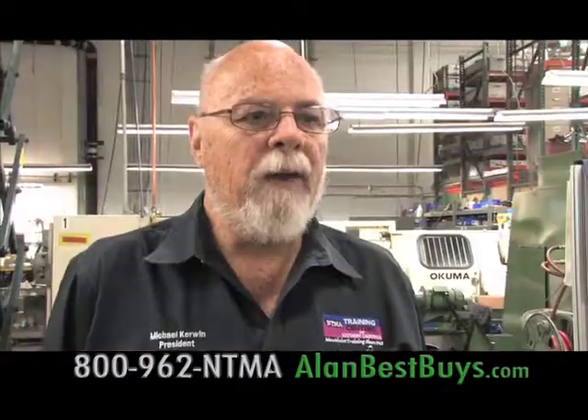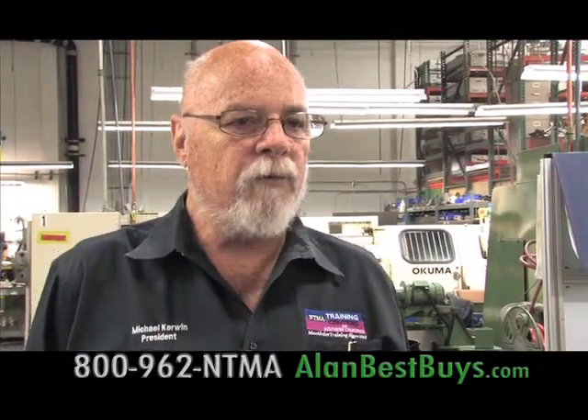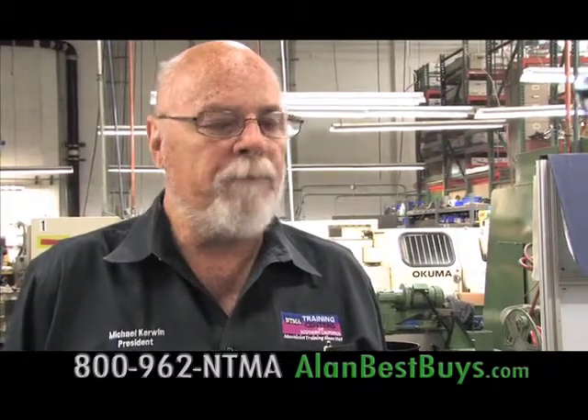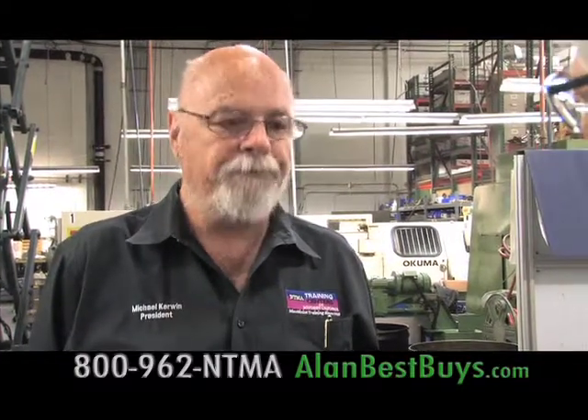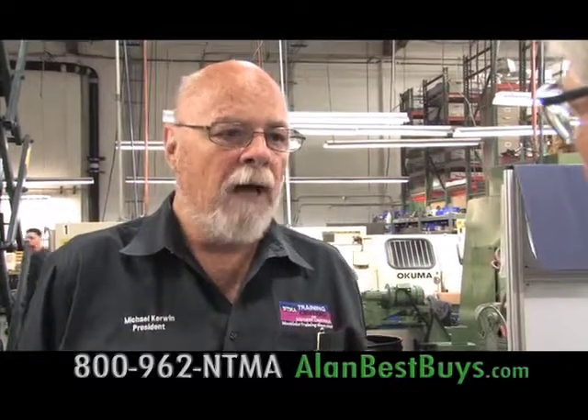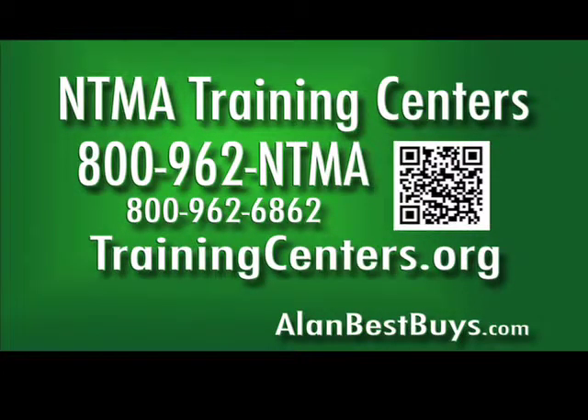Michael Kerwin, president of NTMA, says they have financial aid through Title IV federal funding just like any college or university, plus scholarships including a high school scholarship at both schools every year. Financial aid is based on need, with Cal Grants and other forms available. They have more job orders than graduates. New classes are about to start. Call 800-962-NTMA or 800-962-6862, or visit trainingcenters.org.